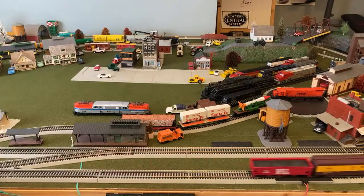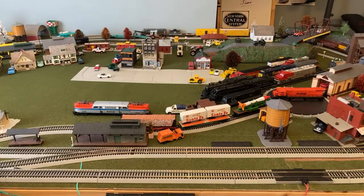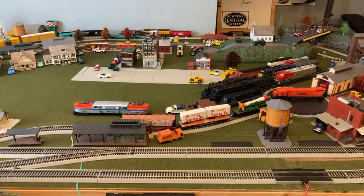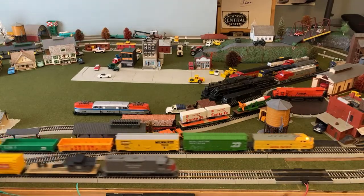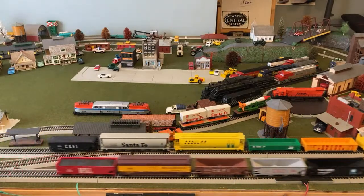I don't have any Tyco locomotives with smoke. I do have a Tyco Pacific in the background. I believe my Bachmann Mountain type has a smoke unit but it doesn't run, and I don't have any smoke fluid either.